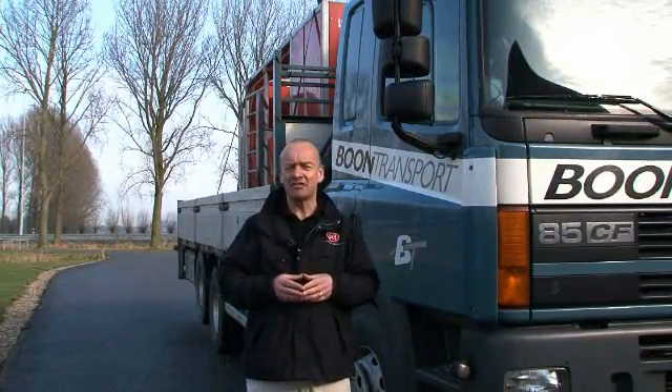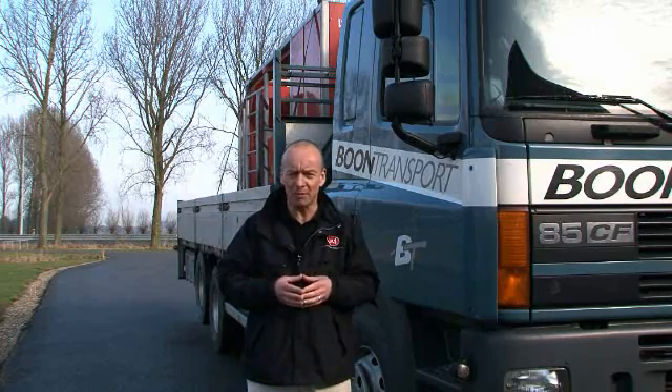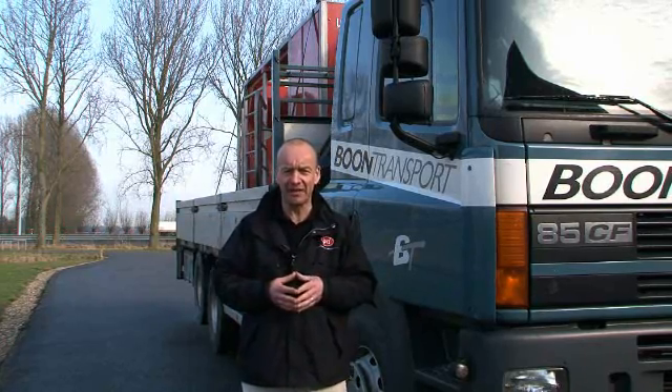Here at Maslaus near Rotterdam, Lely runs a very special program for its used milking robots. It's called the Lely Taurus certified program. Let's find out some more.